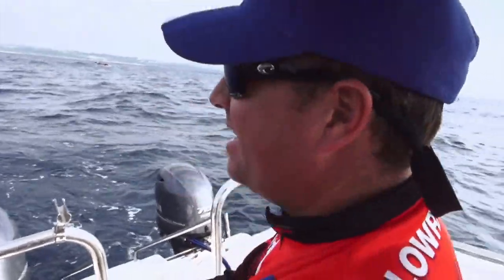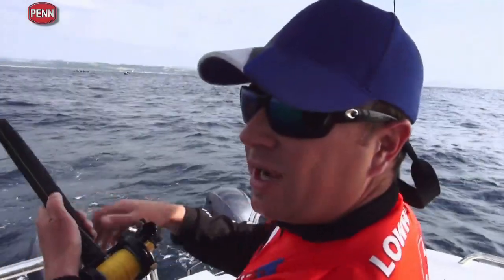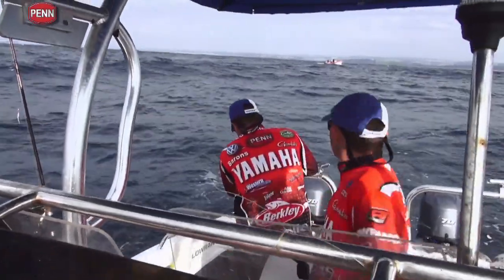It definitely woke up a little bit there — getting a bit concerned. I don't know what it was, but it definitely had a little bit of attitude. I can feel a bit of knocking on it, so I know it's an edible fish and not a shark.